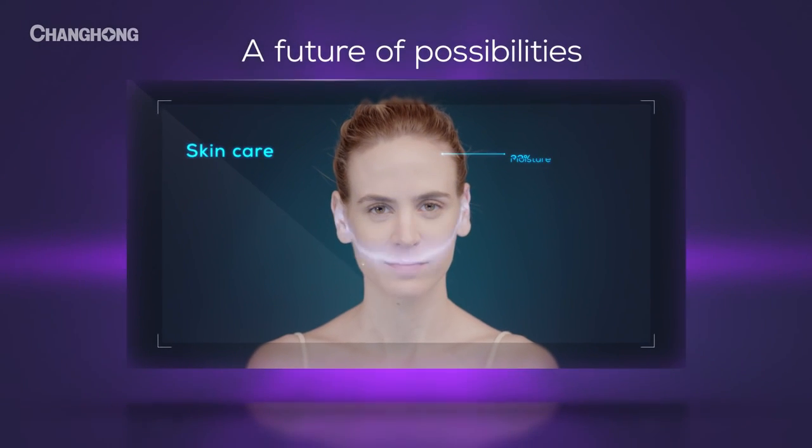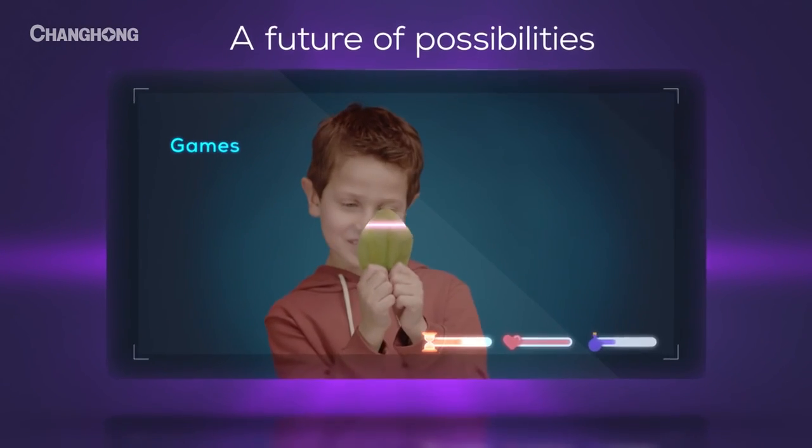Imagine a future where a phone can scan your skin, or bring the real world into a virtual game.